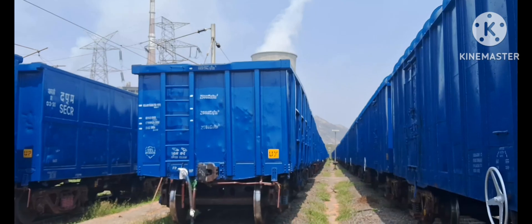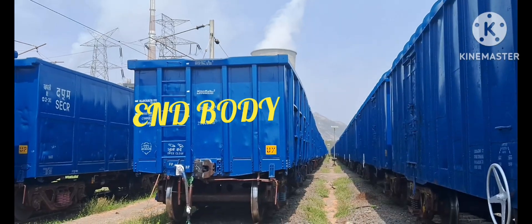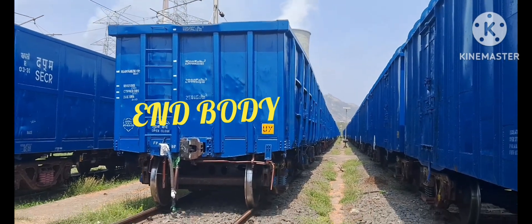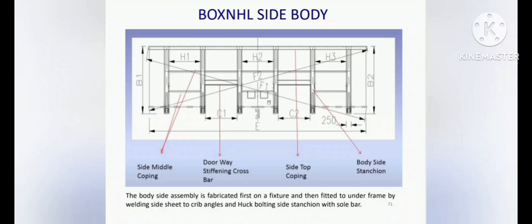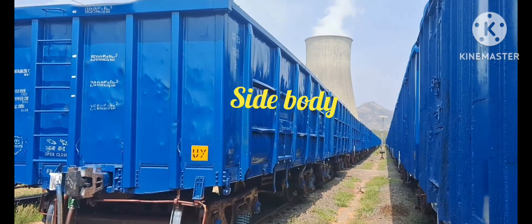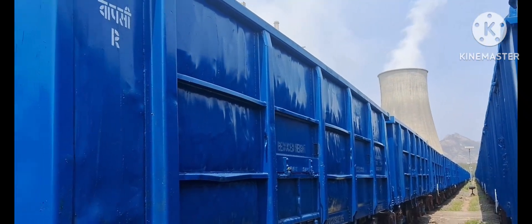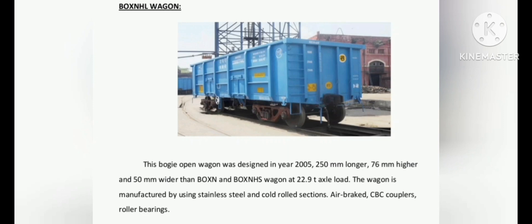Mainly, in this video we are discussing about the sidewall and endwall different parts. Box NHL Wagon some useful information: it is designed for a maximum axle load of 25 tons. The tare weight is approximately 20.52 tons, the carrying capacity is approximately 71.08 tons, and it is fitted with CASNAB 22HS high-speed bogey.